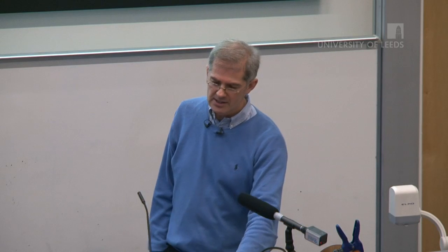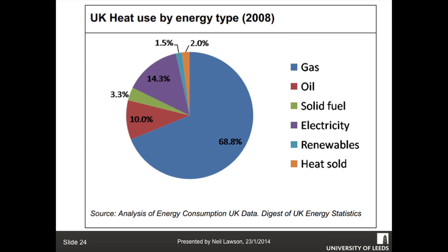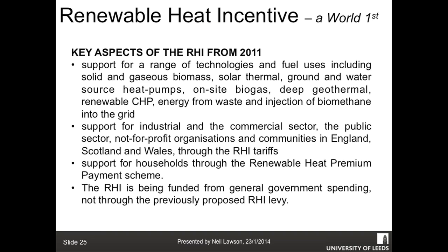In the short term the existing policy stands, and most domestic properties will likely head towards heat pumps. Looking at a pie chart of energy use by fuel: nearly 69% is gas, 10% is oil, 3.3% is solid fuel. Around this area a lot of power stations were coal-fired and staff were given free coal as part of their tenancy, so there are still people around Selby with coal fires and back boilers getting their free coal. Renewables currently represent only 1.5% and the target is to get that to 15% by 2020.